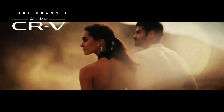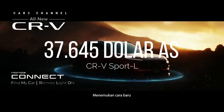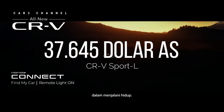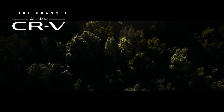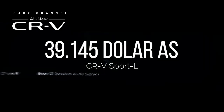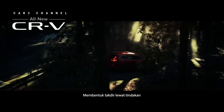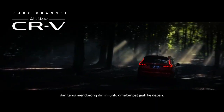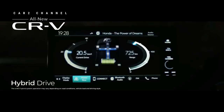Harga Honda CR-V Sport L dimulai dari 37.645 dolar AS atau sekitar 559,5 juta rupiah untuk varian 2WD. Sementara itu, varian 4WD dijual dengan harga 39.145 dolar AS atau sekitar 581,7 juta rupiah. Mobil ini akan tersedia di dealer Honda Amerika Utara mulai tanggal 14 Juni mendatang.